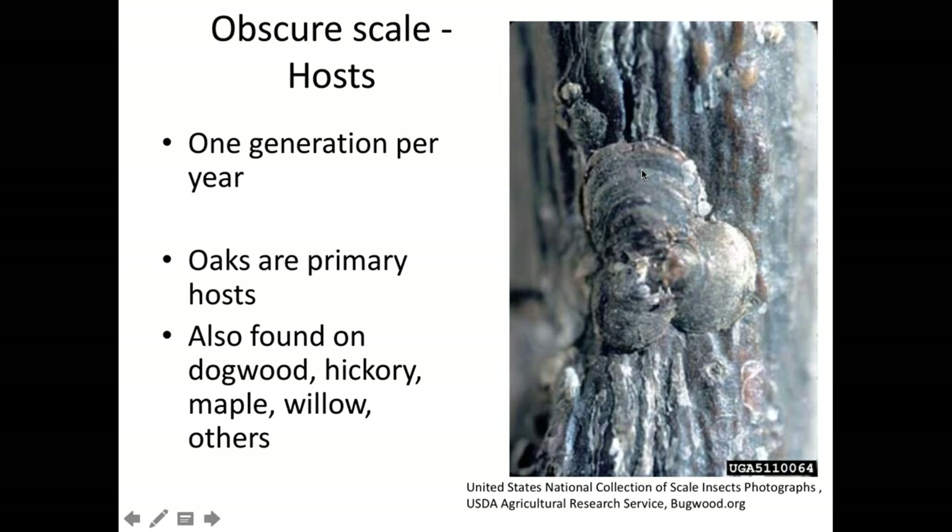Hosts of obscure scale: oaks are the primary host. You can probably walk to almost any pin oak or red oak and cut a twig off and find these. But these are generalist — we find obscure scale on dogwoods, hickories, red maples, other maples, and willows. Where it seems most common and most aggressive is on oaks.